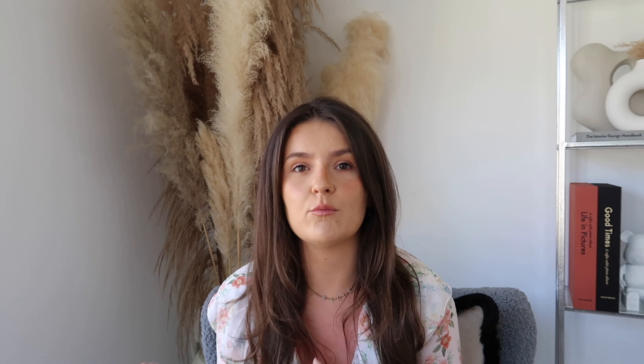Hey gang, welcome back to my channel. I'm Ellie, aka Feminine Interiors. If you love home interiors and lifestyle, you've definitely come to the right place, so make sure you subscribe. Today's video is something I'm really excited for. I'm sort of like the queen of doing interior dupes on TikTok — I love finding luxury items for less. Champagne lifestyle, lemonade budget — that is literally me.